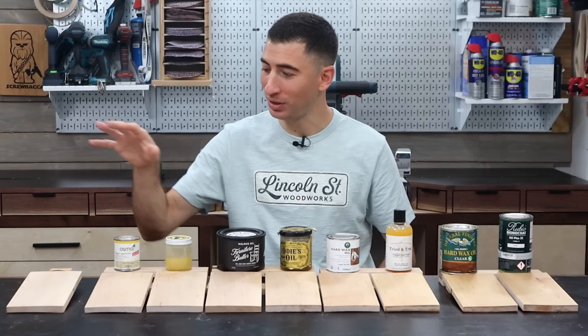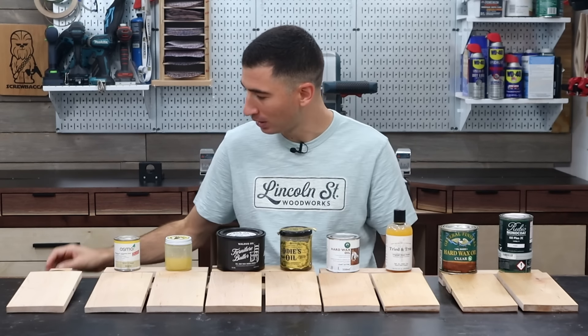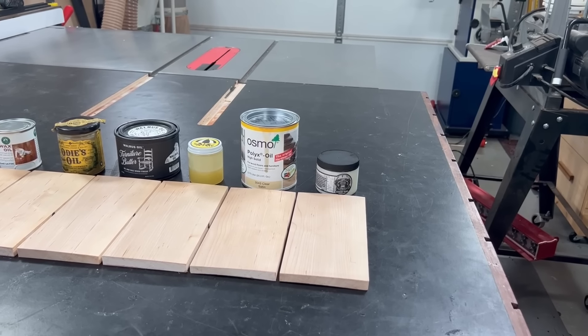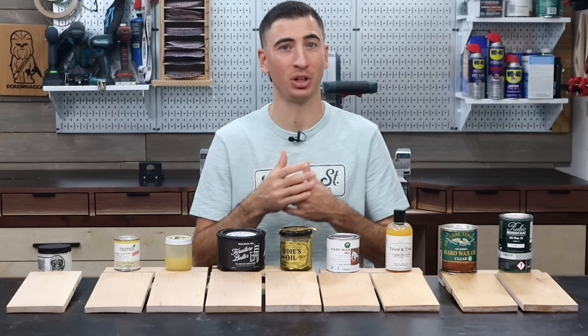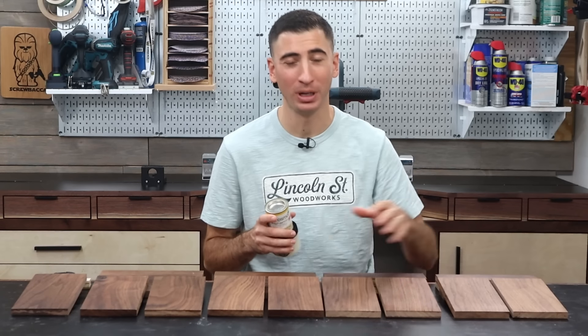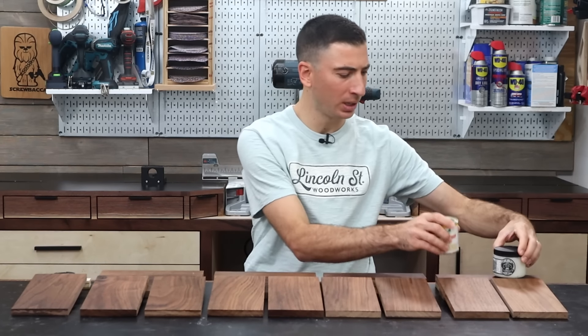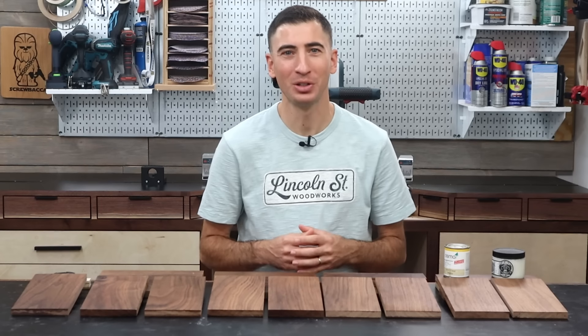Which leads us to the final category titled 'are you sure you even applied the finish?' — and there is one standout performer: Atomic Finishes Wood Wax. Now, for walnut it's actually not just the inverse. Starting with the lightest appearance on the darker woods: Atomic and Osmo, which kind of look like someone applied a lot of sunscreen to the walnut.